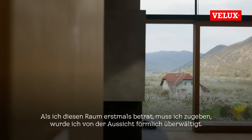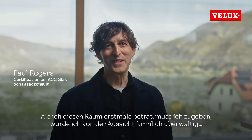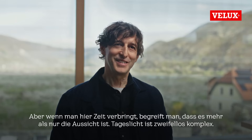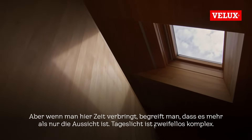When I originally walked into this room, I have to admit, I was somewhat taken out that window and into the view beyond. But as you spend time here, you realize that in fact there's more than just view. There's certainly a complexity of light.